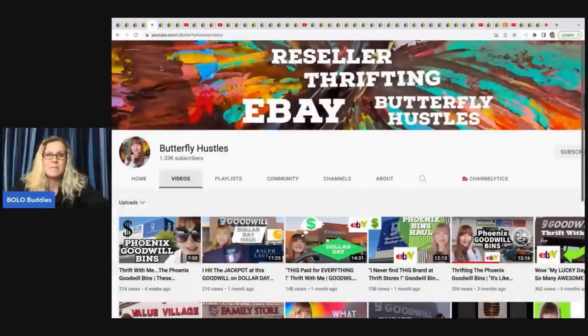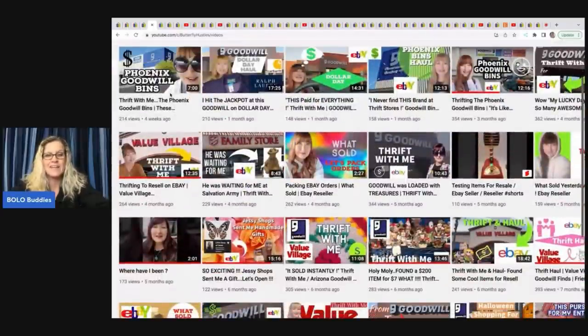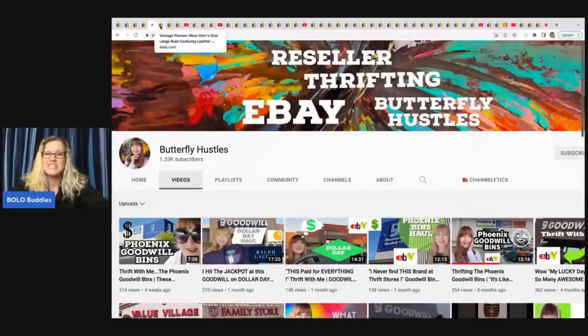The next item comes from Butterfly Hustles. She's been taking a little break from YouTube but has a great channel where she takes you thrifting and she is a bolo finder — definitely sub her up. I actually learned one big money item from her that I have sold over and over again, and that is straw hats. Thanks to Butterfly Hustles, I know all about them. Credit goes entirely to her.